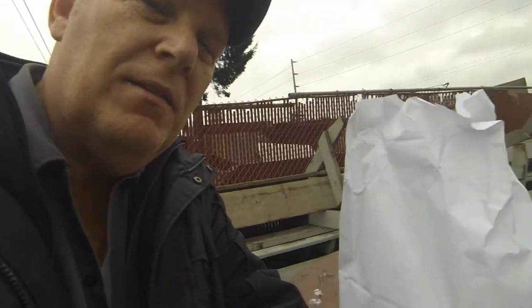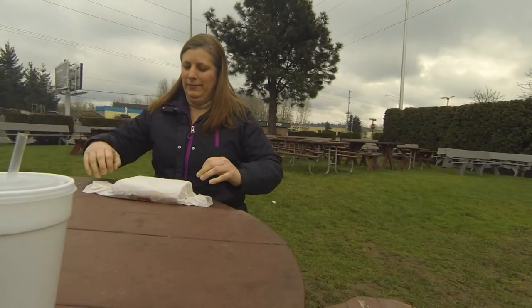Change of plans. We decided to eat outside because the dog wouldn't let us eat without terrorizing himself. We are outside in the pleasant eating area of Caveman Kitchen.